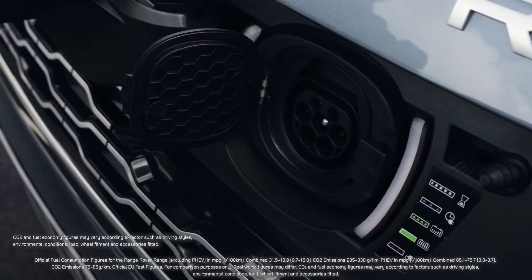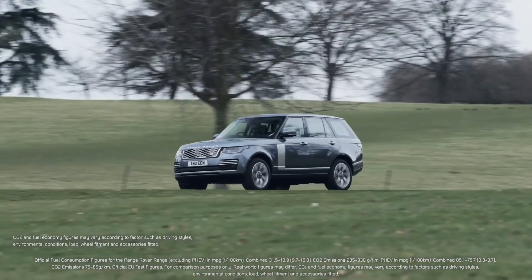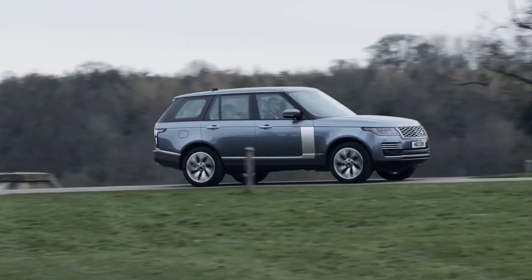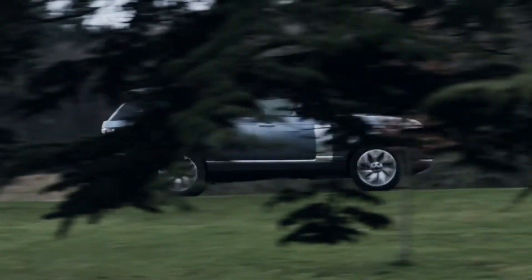With CO2 levels between 77 and 85 grams per kilometre, the Range Rover PHEV is more efficient than many superminis, offering company car drivers benefit-in-kind rates as low as 18 percent. And it escapes the London congestion charge until October 2021.